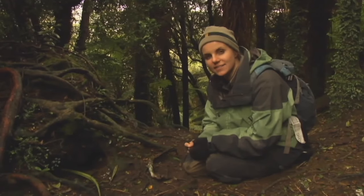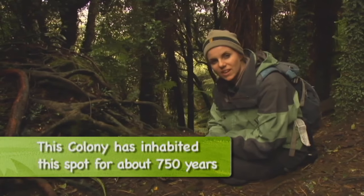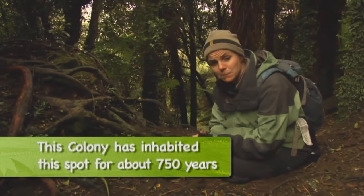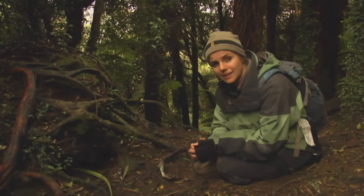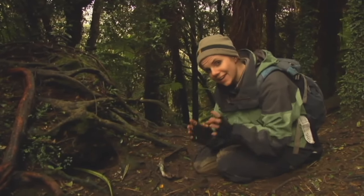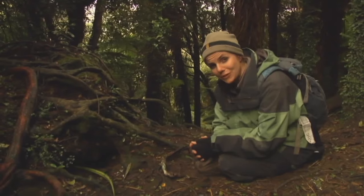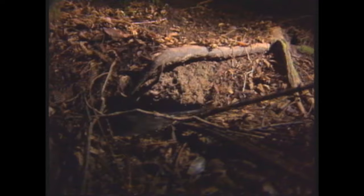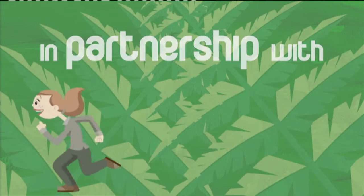This colony is in a scientific reserve and it's an extremely special area where the Westland petrels have found a safe place to live and breed and made a few friends along the way.